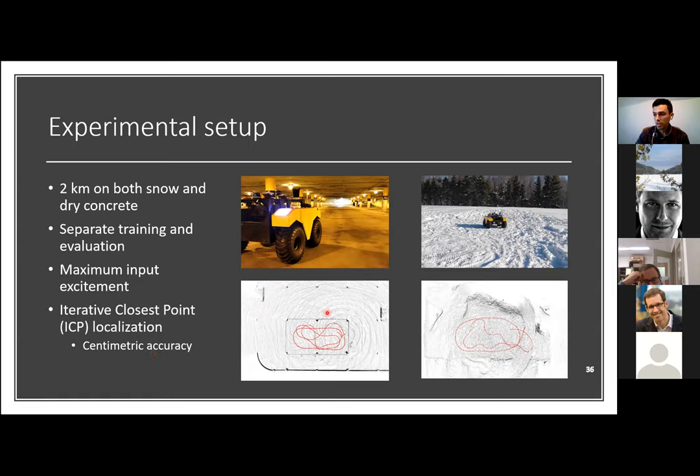ICP also produces 3D maps. We can see a map of the underground parking lot showing the pillars and walls, with part of the ground truth trajectory in red. Similarly, a map of the snow-covered terrain area shows another section of the ground truth trajectory.